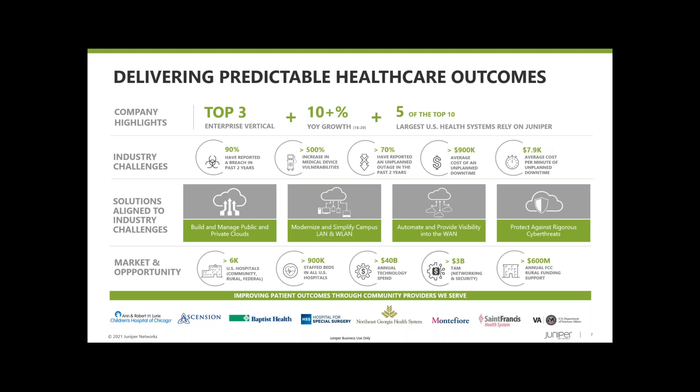Today at a high level, we're going to provide an update as it relates to Juniper Networks — some of the trends we're seeing, and how our portfolio continues to evolve and how we are changing the viewpoint of the network in healthcare environments. Juniper is a $4.5 billion company focused strictly on networking and security solutions, with over 9,000 employees across 43 countries. Healthcare is a top-three vertical for us, and we continue to take market share and grow our customer footprint.